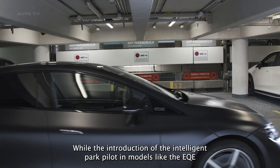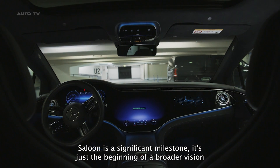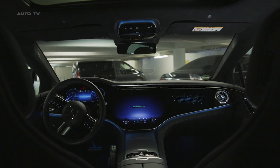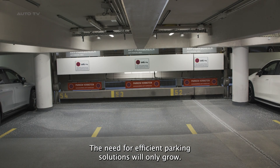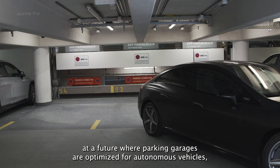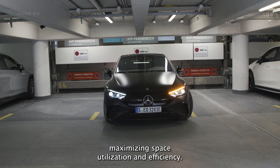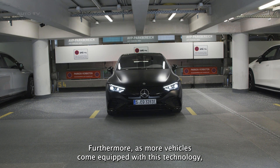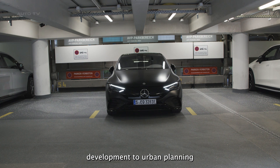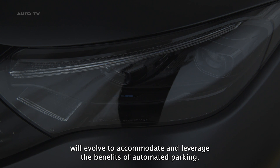While the introduction of the Intelligent Park Pilot in models like the EQE saloon is a significant milestone, it's just the beginning of a broader vision for the future of parking. As urban areas become more congested, the need for efficient parking solutions will only grow. Mercedes-Benz's foray into automated parking hints at a future where parking garages are optimized for autonomous vehicles, maximizing space utilization and efficiency. As more vehicles come equipped with this technology, we can anticipate a ripple effect where other sectors, from infrastructure development to urban planning, will evolve to leverage the benefits of automated parking.